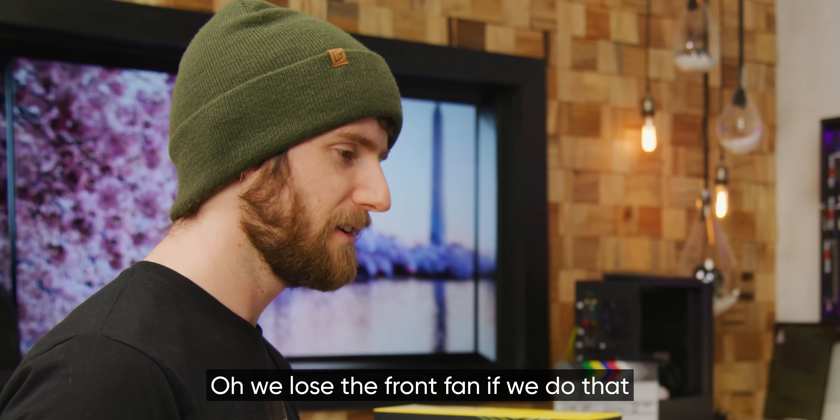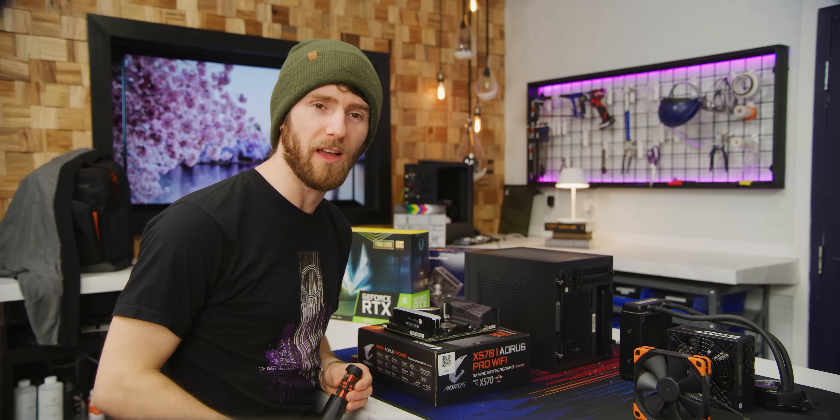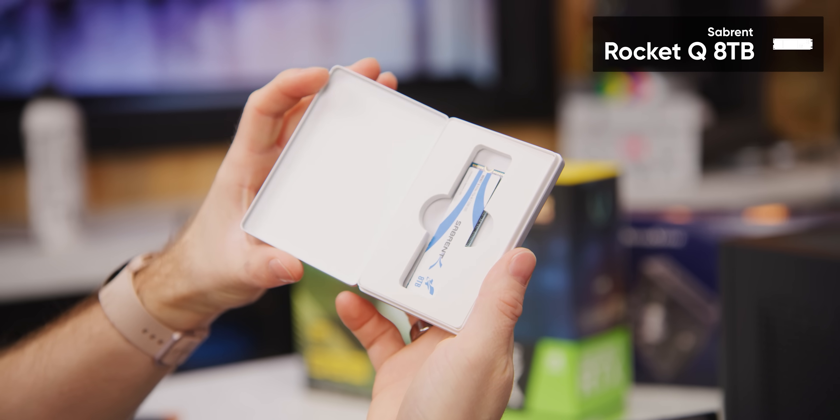We're going to put in the hard drive — actually, we lose the front fan if we do that. So we're not going to put in the hard drive. If we need more space, we'd go with an 8 terabyte Rocket Q instead.